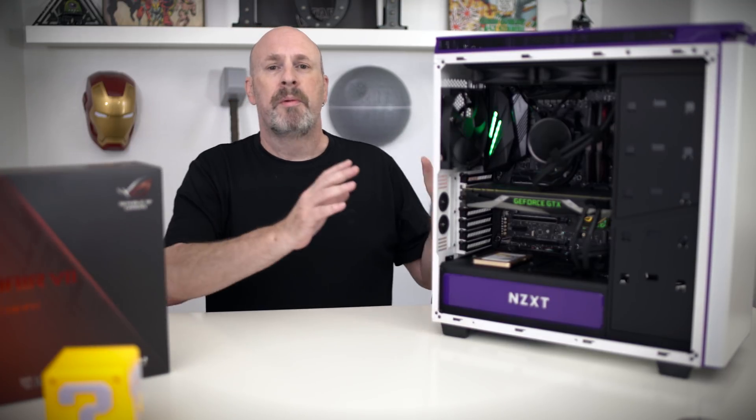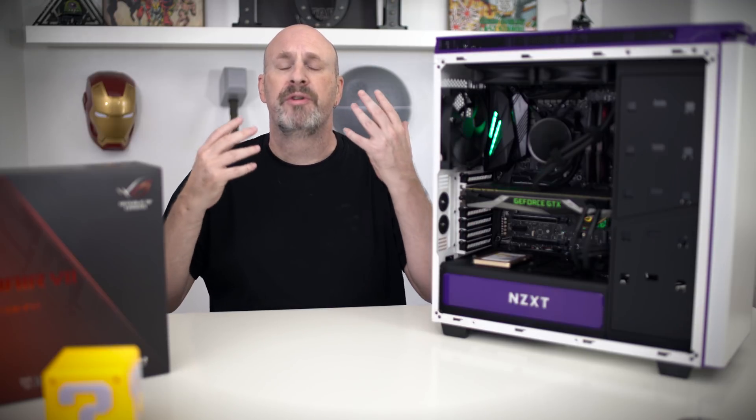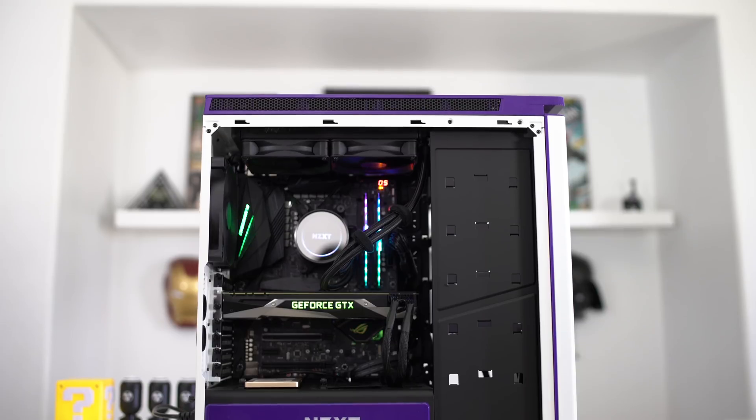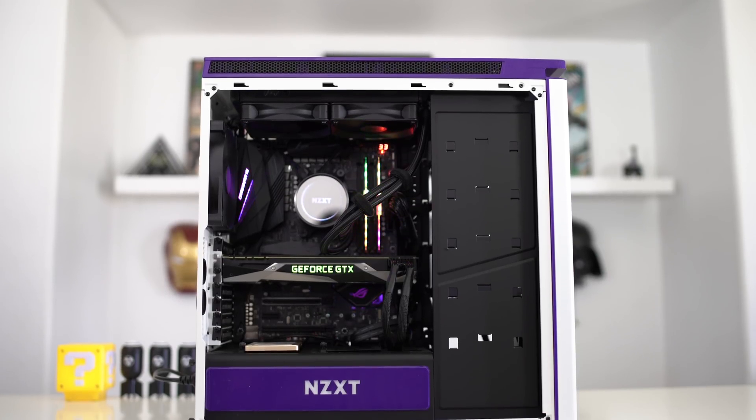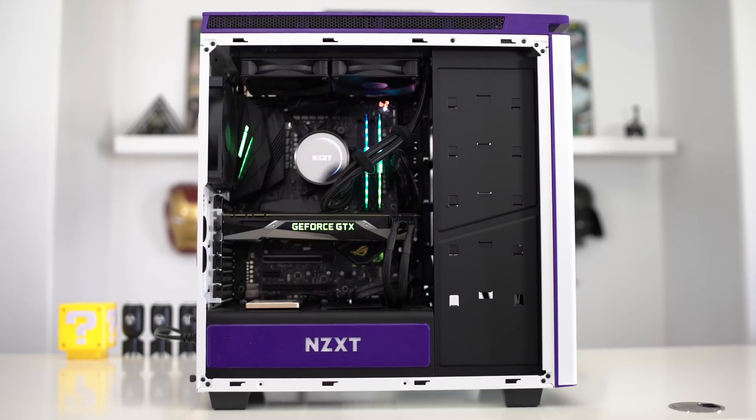As far as the system goes, we'll be bringing you another review of just this system by itself, so people interested in buying one can see more in-depth what's going on. Everything about this system runs absolutely great — it passed all of the tests in flying colors, no hiccups, no lockups, nothing at all to complain about whatsoever.